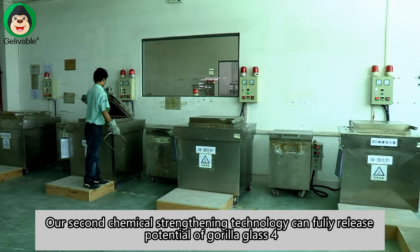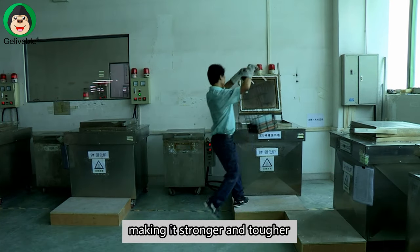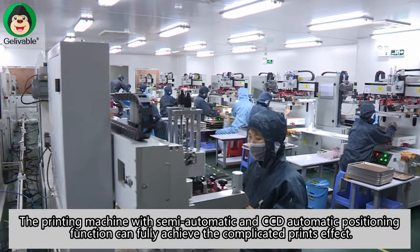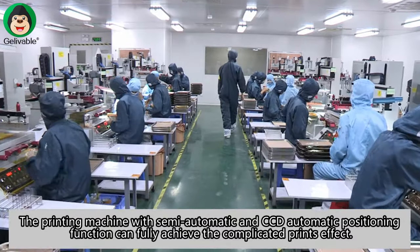Our second chemical strengthening technology can fully release the potential of Gorilla Glass 4, making it stronger and tougher. The printing machine with semi-automatic and CCD automatic positioning function can fully achieve the complicated prints effect.